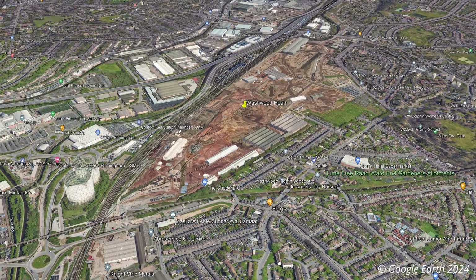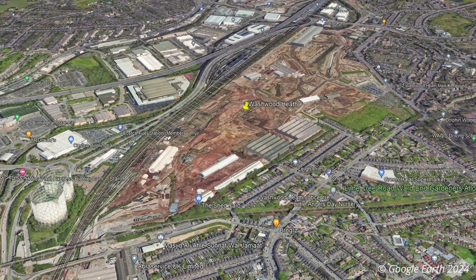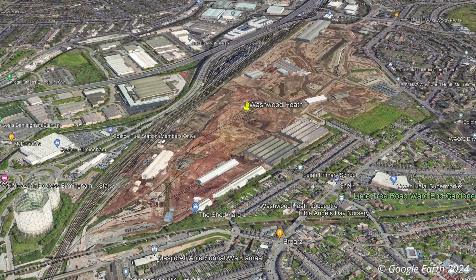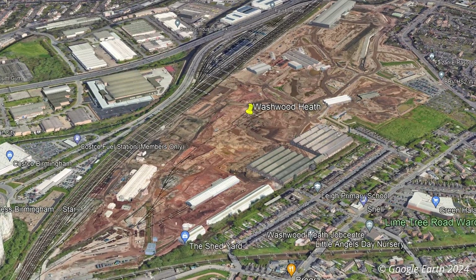The Balfour-BT Vinci joint venture, which is responsible for constructing HS2 between Long Edgerton Wood and Curzon Street, has been working on the site for almost four years to prepare the site for construction of the depot.